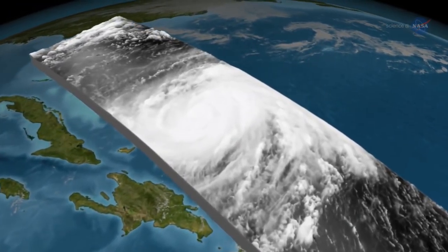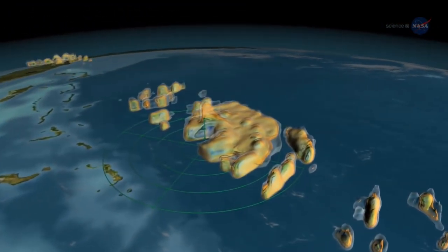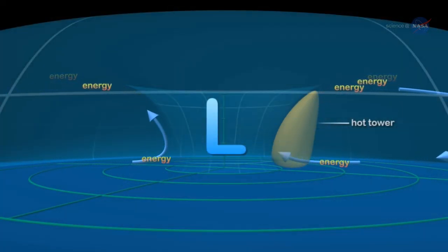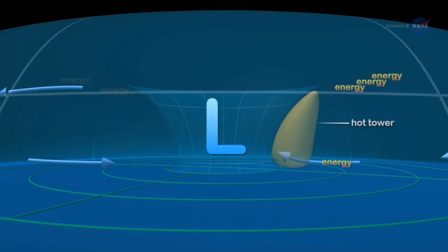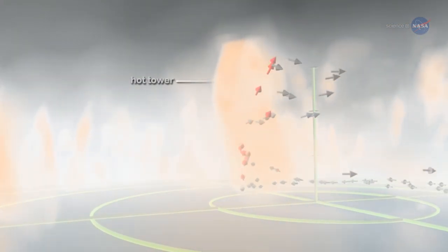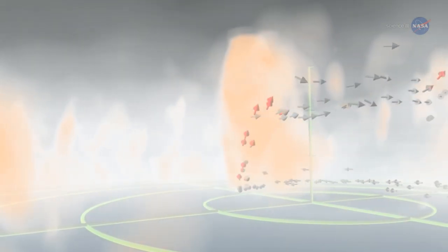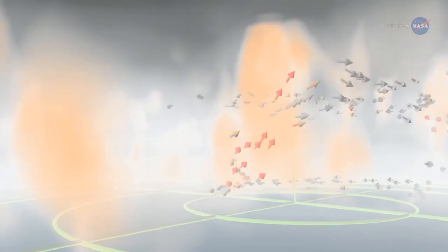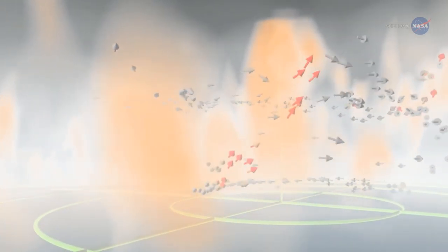An important part of predicting intensity is seeing what's going on deep inside a storm. Evaporation of water from the warm ocean surface powers hurricanes and causes them to intensify. Hotter sea surface temperatures at the base of a storm can load a hurricane with more energy. On the other hand, wind shear can tear a storm apart, causing it to weaken.